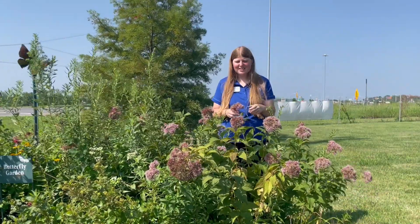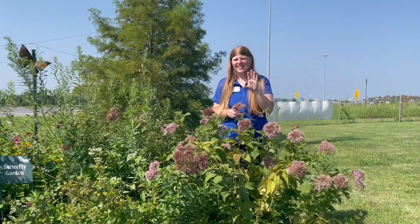So that, in a nutshell, is Joe Pye Weed. I hope you enjoyed this video — stay tuned next week as we talk about another plant. Take care, everybody!